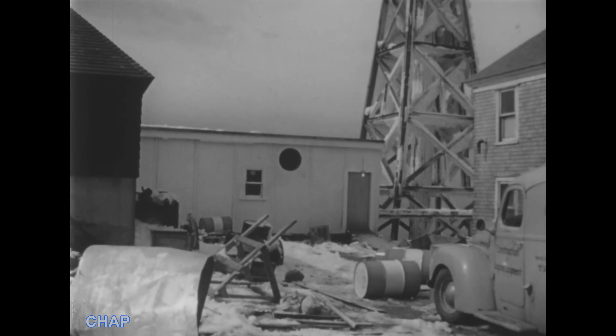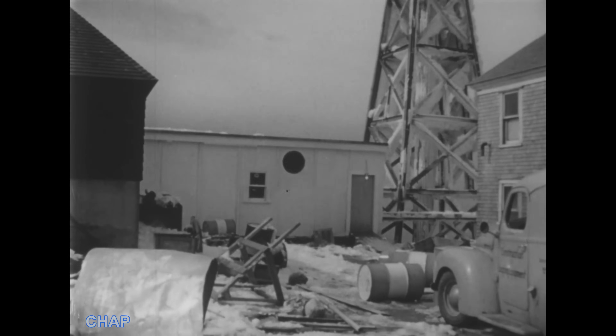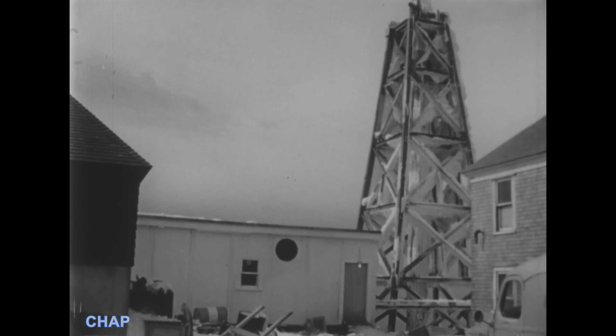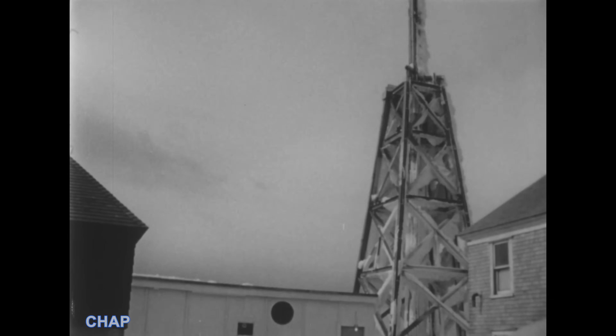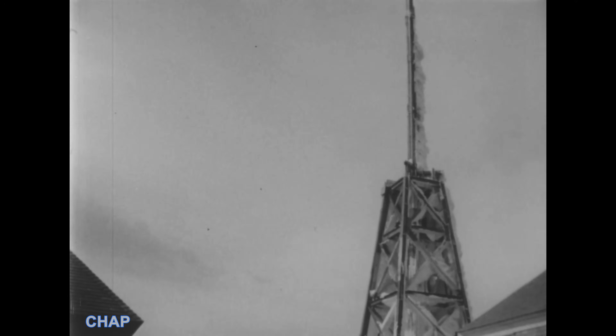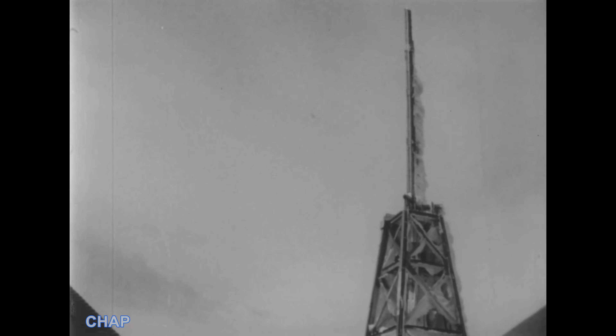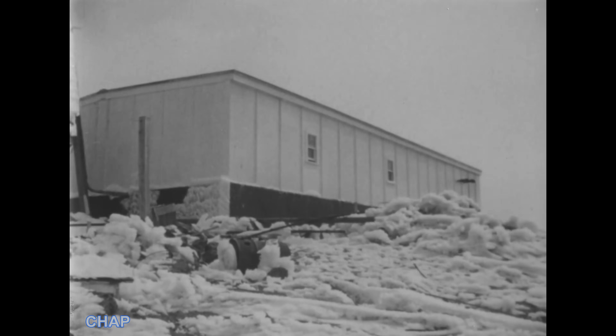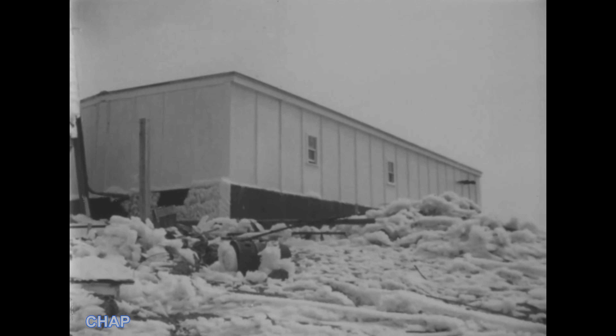The danger of falling ice from this tower required a special roof design for the building. The plywood roof panels are faced with a cushioning coat of tar and gravel. Despite rugged weather during the erection, including two giant-size hurricanes, the transmitter building was completed with no mishaps. It now stands as a remarkable demonstration of how plywood can be used.